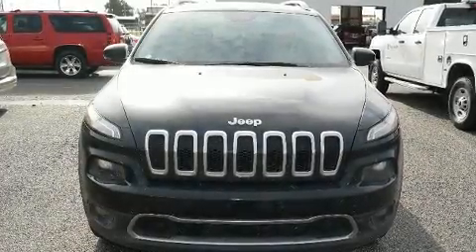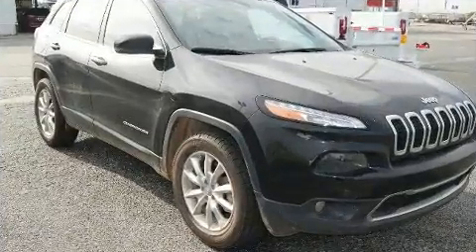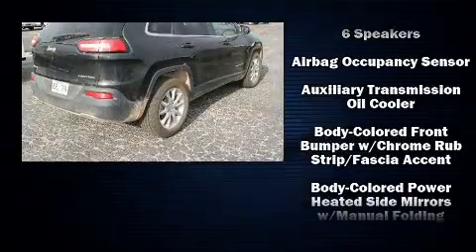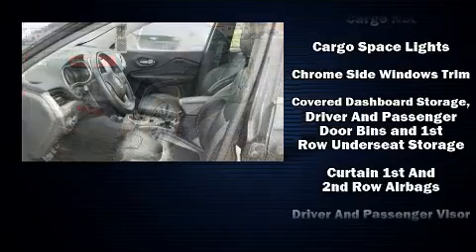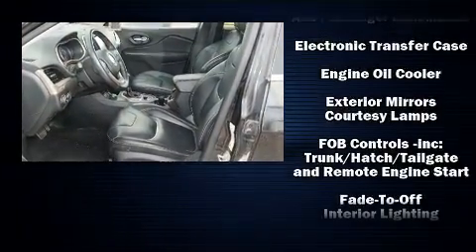Load your family into the 2016 Jeep Cherokee. The following features are included: leather upholstery, an automatic dimming rearview mirror, remote keyless entry, a roof rack, and one-touch window functionality. Jeep also prioritized safety and security with features such as: